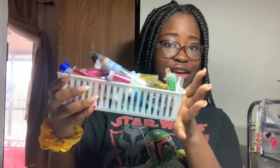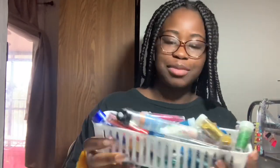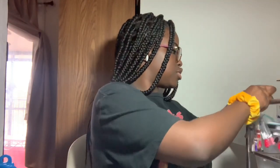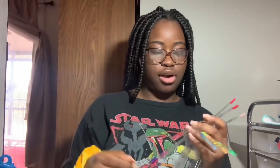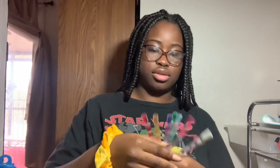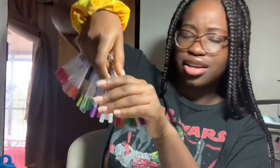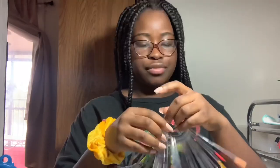Starting with the first drawer — it's just glitters. They're dropping everywhere, so I can't really tip it over. A lot of these are from Michael's — the majority are from Michael's and a couple are from Dollar Tree. I'll show you the swatches so you can see all of the glitters. Here are all of my glitters, all swatched.